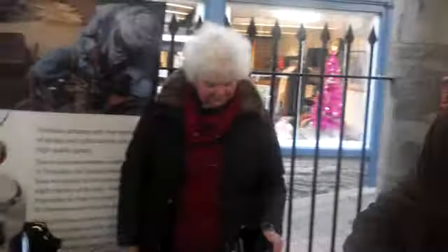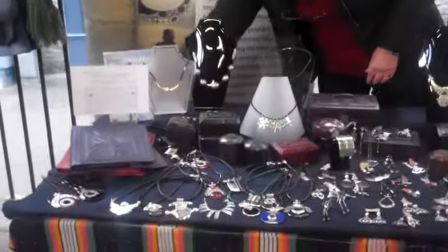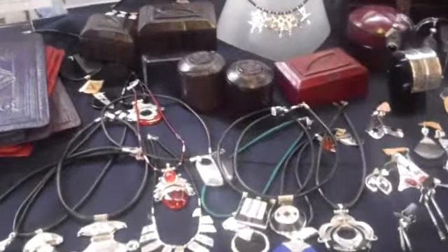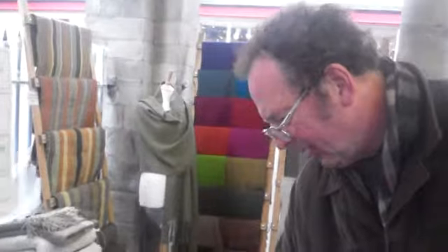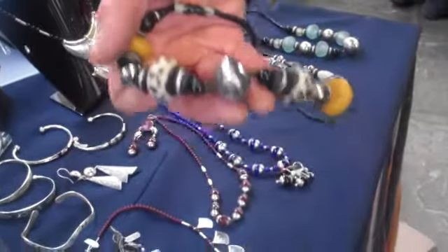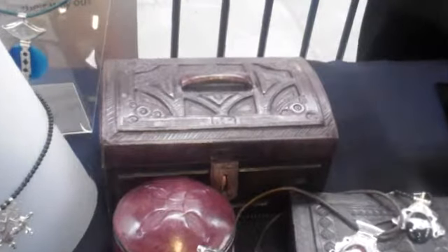I'm involved with the Jump for Timbuktu store here. It's got all this wonderful jewelry from Timbuktu. This is made from camel's teeth — a bit unusual. And boxes made from camel leather on a wooden frame.